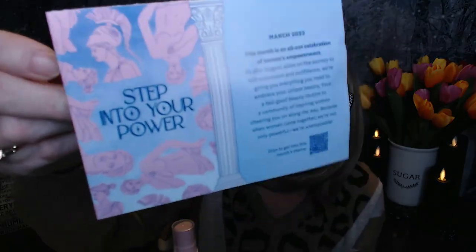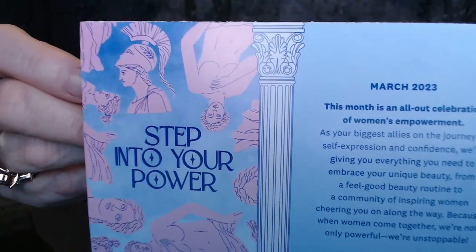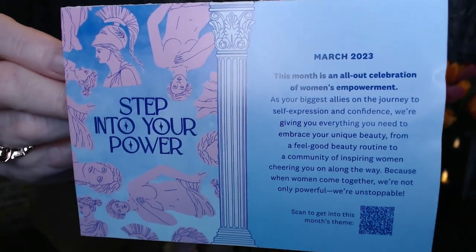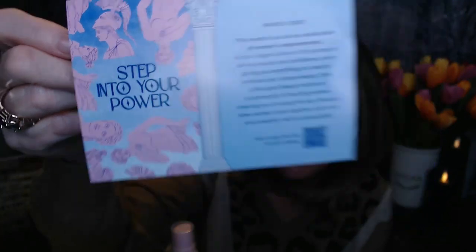I love that color. A lot of times we get little cards with the items listed in our bag. Mine does not have that, but that's okay — I went online and printed out what I got. The theme this month is 'Step Into Your Power,' all about women's empowerment, and there's a little QR code so you can see more about this theme.